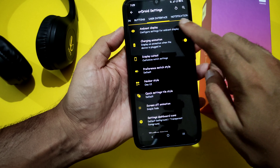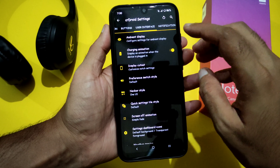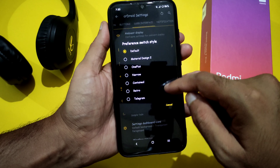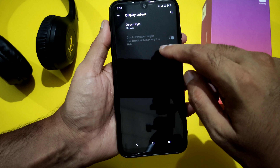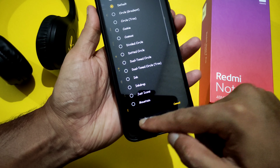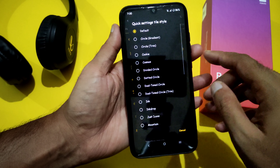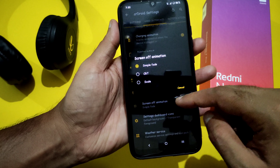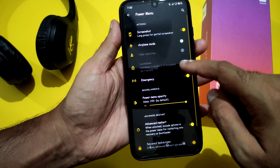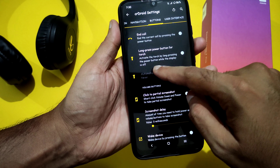Coming to user interface in CRDroid settings, you get ambient display — I recommend not using it, but you can enable it to see notifications. You also get cutout style settings, navigation bar preferences with default and One UI type styles, and five navigation bar presets. Quick settings tile style options range from default to many variants, screen-off animation settings, weather settings, and under buttons you get screenshot, airplane mode, emergency, advanced restart, and secured lock screen options.